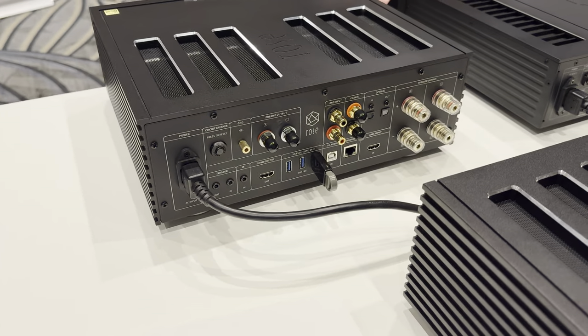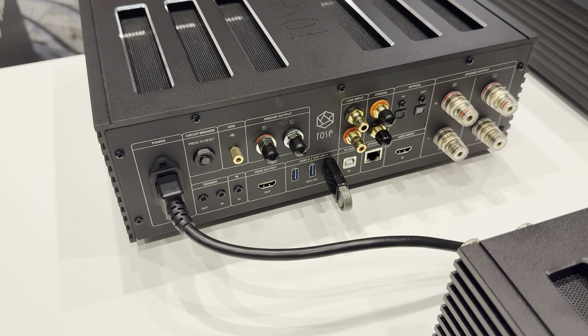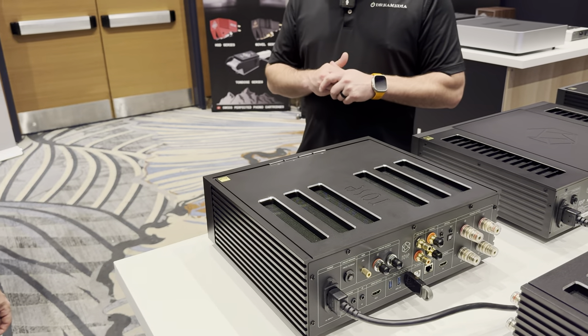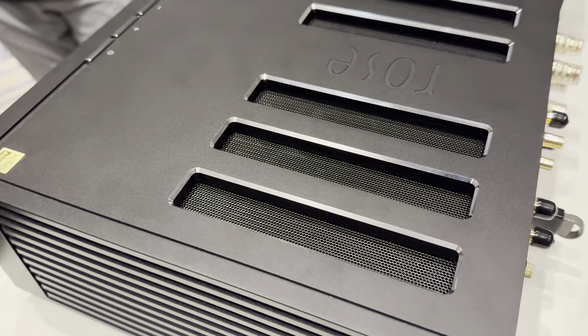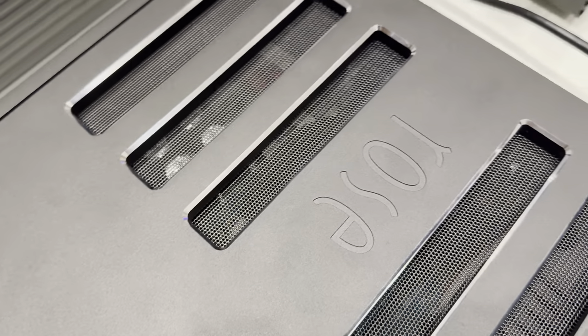This comes in black and silver as well. I know the black has been a very popular finish. It's just an absolutely beautiful high-resolution screen on the front — kind of what HiFi Rose is aesthetically known for. But the performance is no slouch whatsoever.